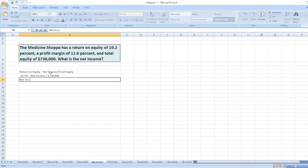So our net income will be equal to 19.2% multiplied by $738,000.